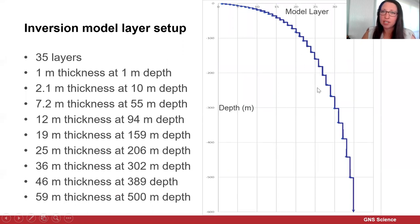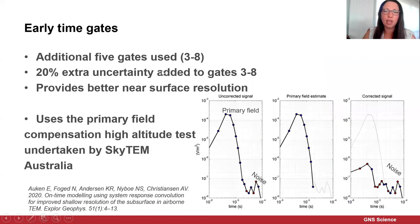The inversion model layer setup uses 35 layers, starting with thin layers at the surface with thickness increasing with depth — from 1 metre thickness at 1 metre depth, to 2 metres at 10 metres depth, down to about 19 metres at 160 metres depth, with the final layer being 59 metres thick at 500 metres depth, and an infinite half space below that. The reason we've modelled all the way down to 500 metres is that in some areas in the Bukawa and Otana Basin data set, we were getting a depth of investigation down to 480 metres.